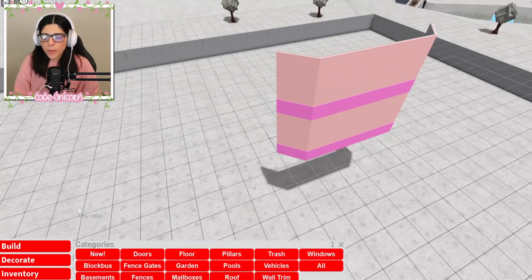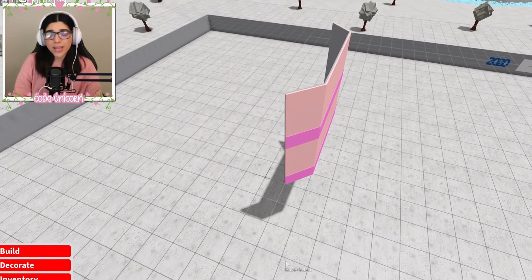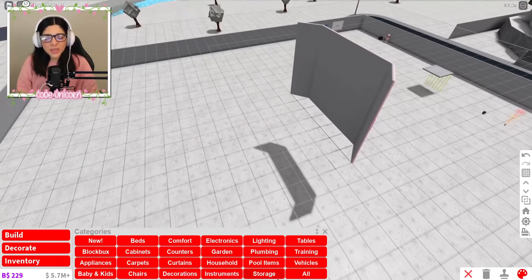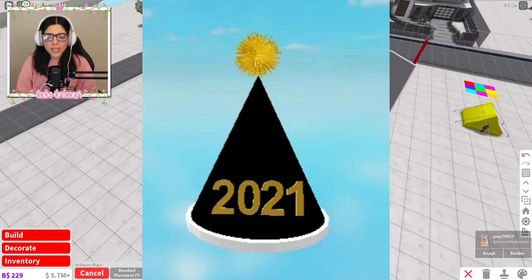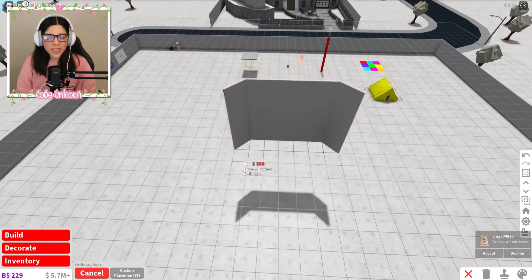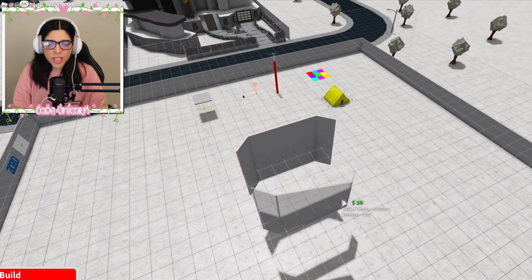I don't know if anybody wants to remember 2020, but we can have a cake for it — cake always makes everything better. Next up we have this cute hat. I actually really really like this hat because of the little fur puffball on the top. It's a pretty simple hat, but I think it looks pretty nice and sleek.